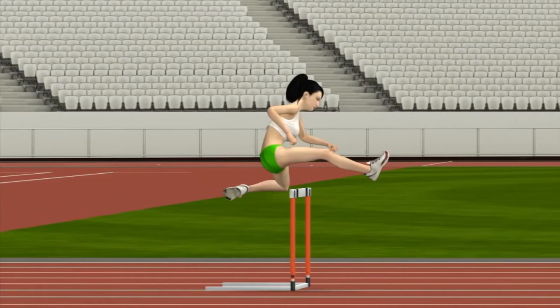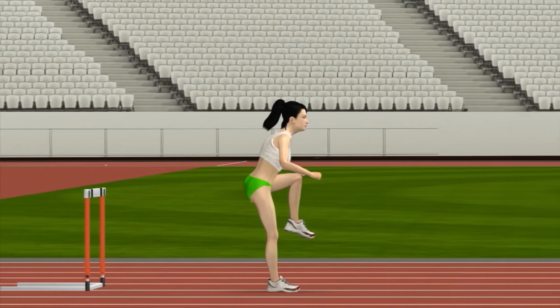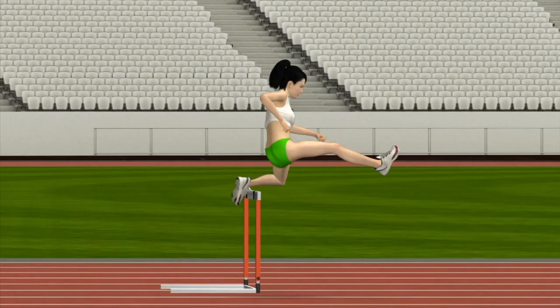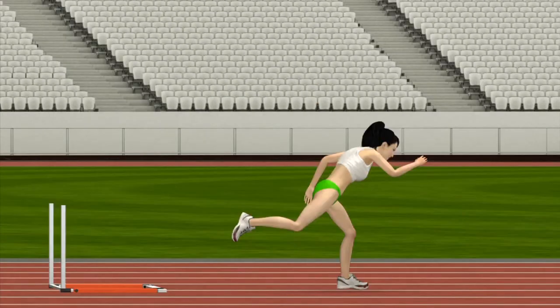The athlete leans the hurdling knee towards the hurdle, then lifts up while the trailing leg is pointed out to the side. In landing, the trailing leg is driven upwards and the hurdling foot lands on its ball. Athletes may knock over the unstabilized hurdles.